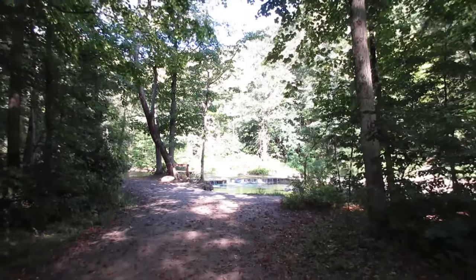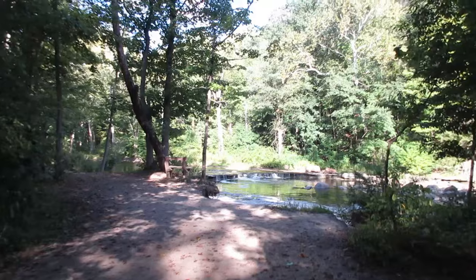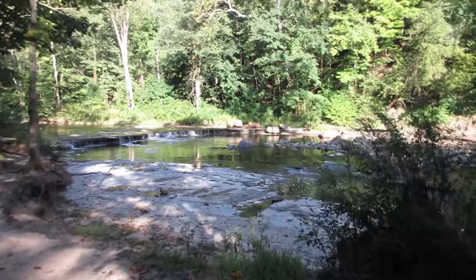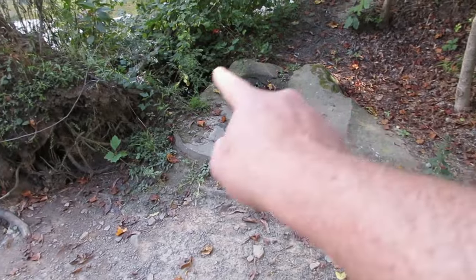Here's one of the falls. Look at the size of this rock.